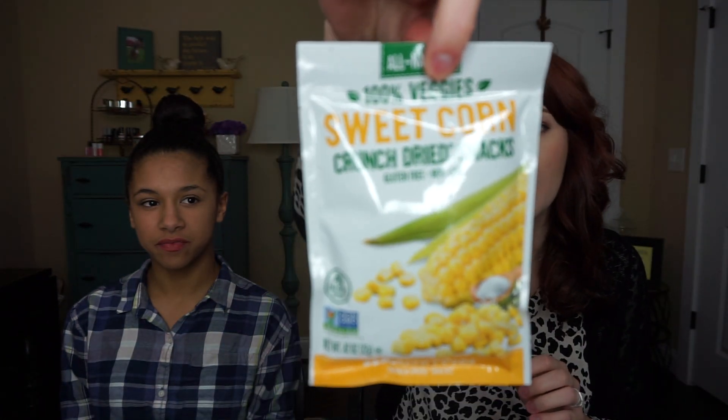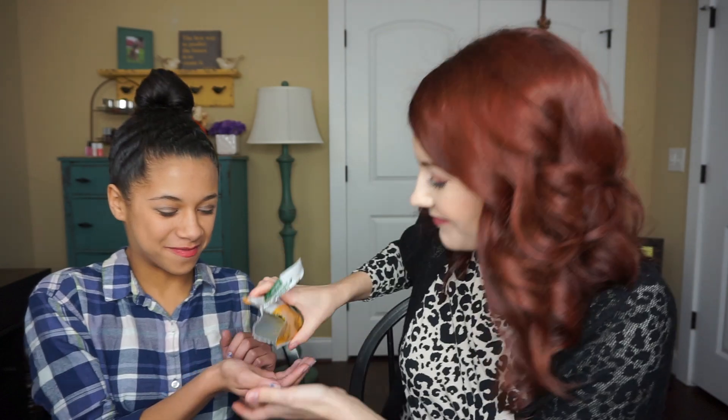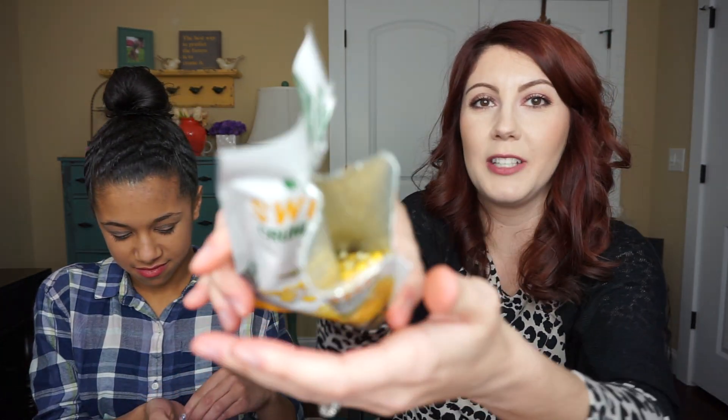This is 100% Veggies sweet corn crunch dried snack. It says it's just 100% sweet corn - vegan, gluten-free, non-GMO, no added sugar. So I'm confused - is it just little kernels of corn? Yep. So it's like literally little corn crunch. Weird. They don't have any taste. It tastes like air. It tastes like buttered air. Yeah, that's weird.